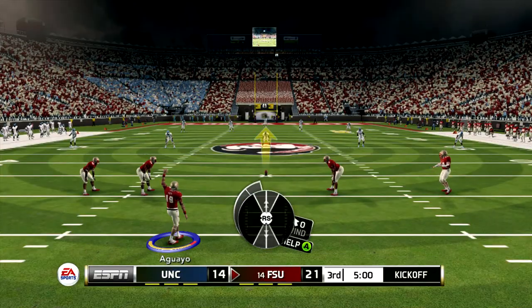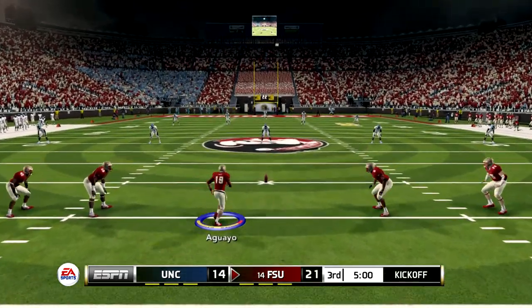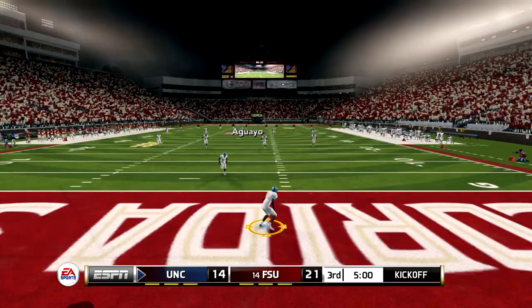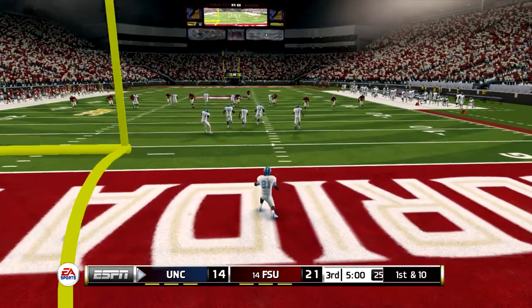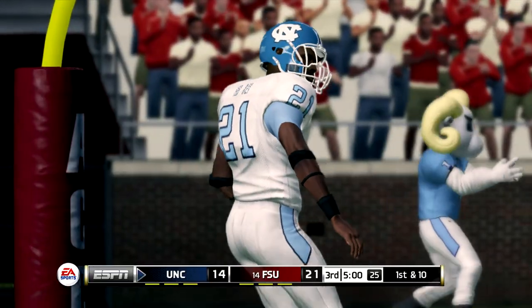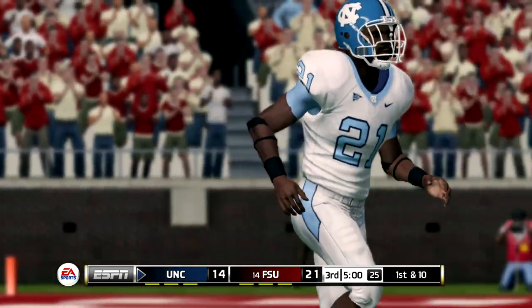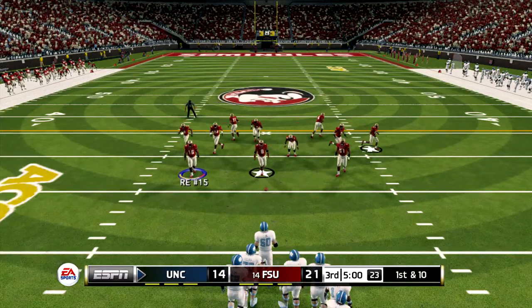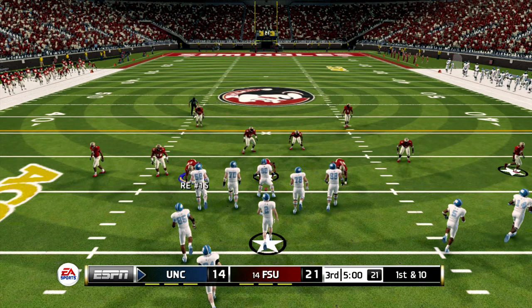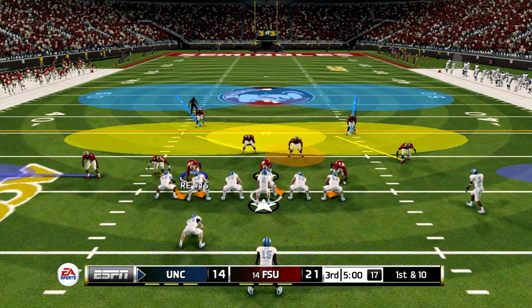Welcome back, everybody. Second half action about to begin. Excellent kick, and it goes into the end zone — down for a touchback. This deficit can be easily overcome, sure, but they have to be thinking if they don't get something going on this series, the burden is going to be felt by their defense.